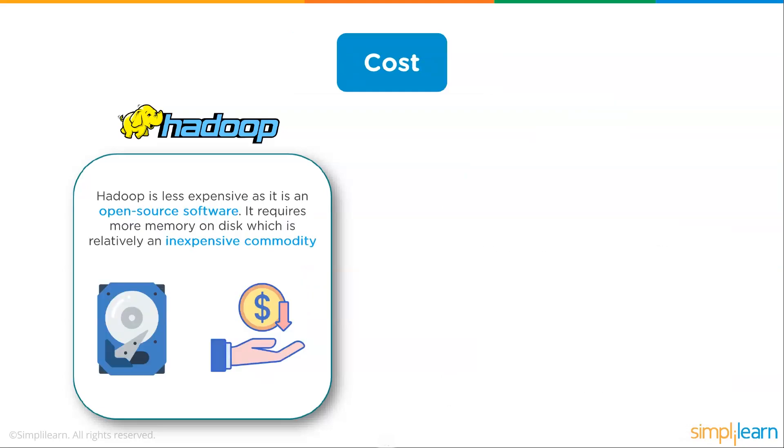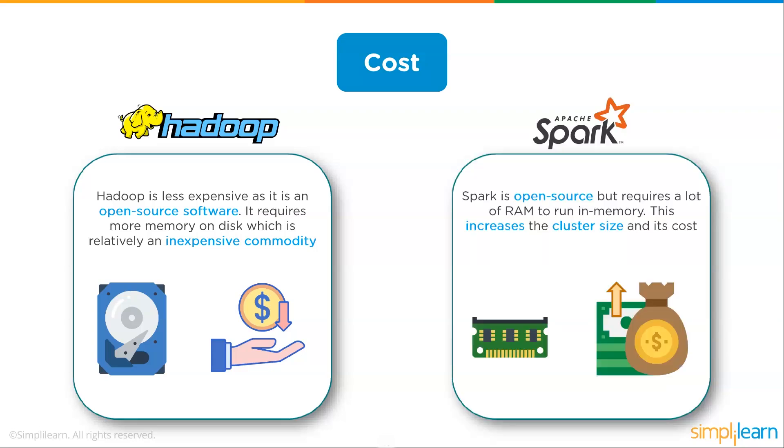On cost, Hadoop is less expensive as it is open source software. It requires more memory on disk, which is a relatively inexpensive commodity. The best description is that you have two enterprise computers at the top controlling everything, and everything else is just cheap commodity hardware. You can scale up linearly with those commodity computers for memory and disk space. Spark is also open source but requires a lot of RAM to run in memory, which increases the cluster size and its cost.